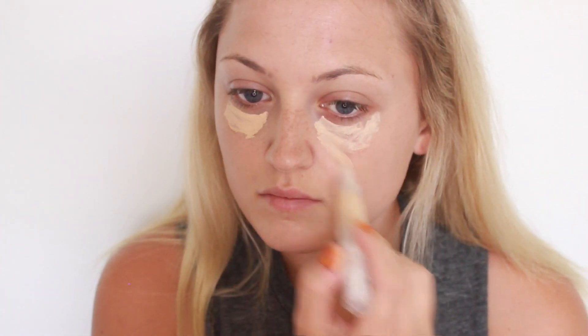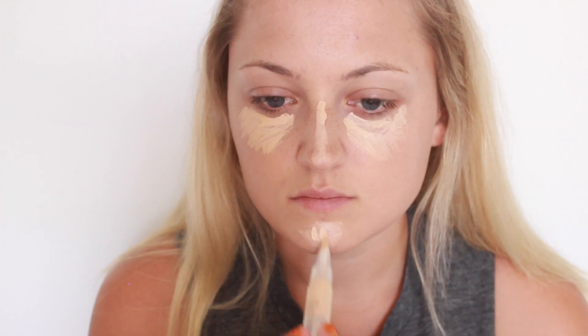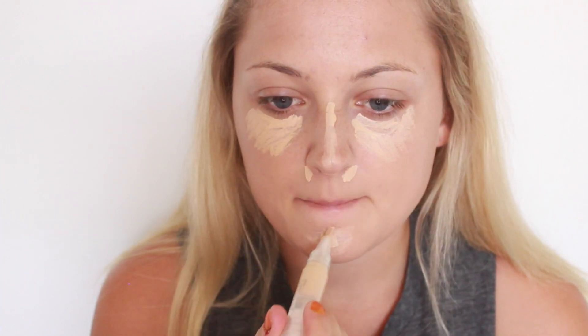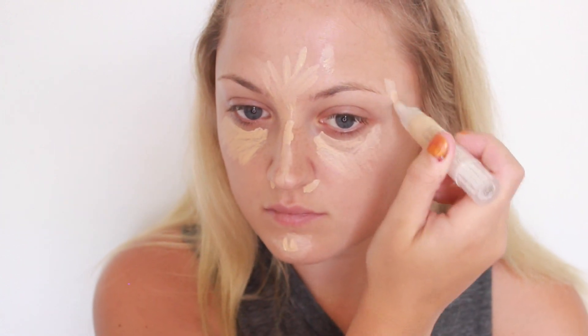And I know you guys are not going to believe this, but I'm going in with something other than NARS Creamy Concealer. I'm going in with my new Flower Beauty Clickable Concealer Pen. And I'm just using that to highlight my face, going underneath my eyes, bridge of my nose, a little bit on my forehead and on my chin.